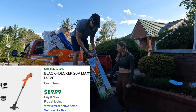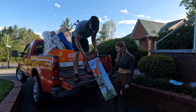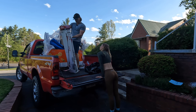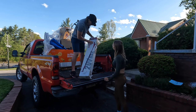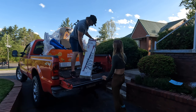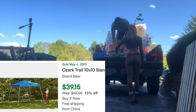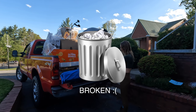Another Black & Decker string trimmer - the return reason is 'muy ajo' but it looks complete in box, and it's lawn mowing season so it should sell quickly on Facebook Marketplace. Then a 20 volt max cordless 8 inch pole saw - an online return, great for spring pruning. And another canopy from what looks like a return center with no receipt.